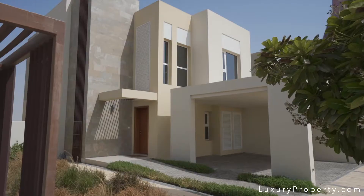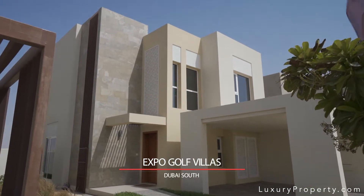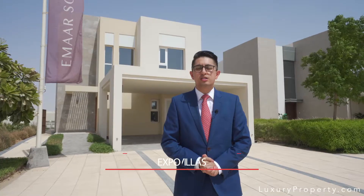These are the Expo Golf Villas — three and four bedroom townhouses in Imar South, right on the golf course by Al Maktoum Airport. These are some of the hottest investments in Dubai. Let me show you around.